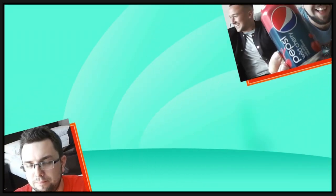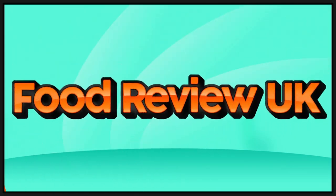Fruit, my arch nemesis. Hello everyone and welcome to Food Review UK. My name is Michael Jamieson and today we are going to be reviewing Persimmon — or Persimmon.